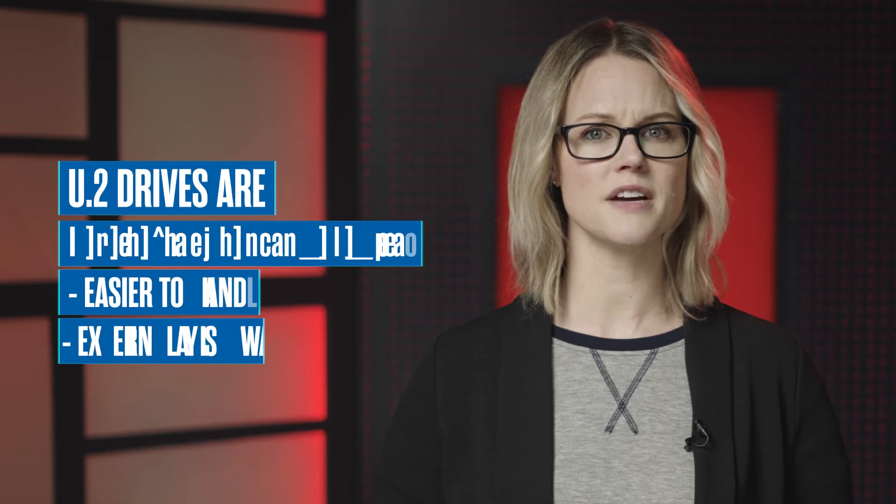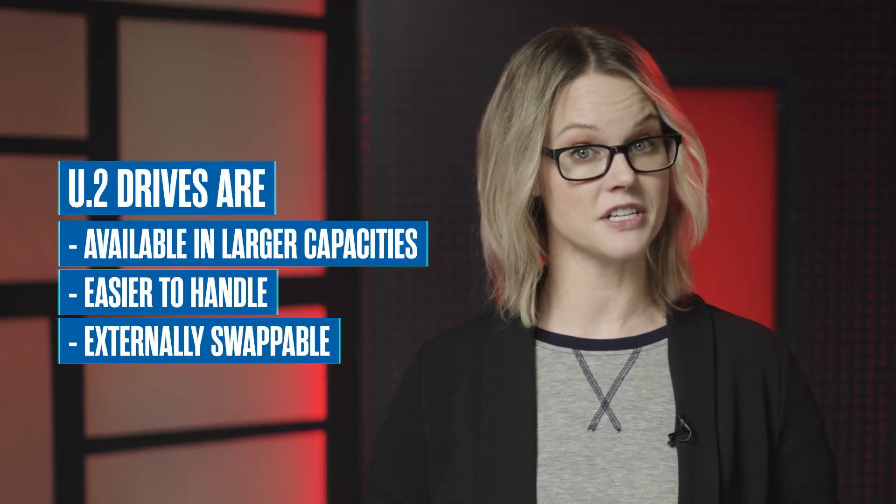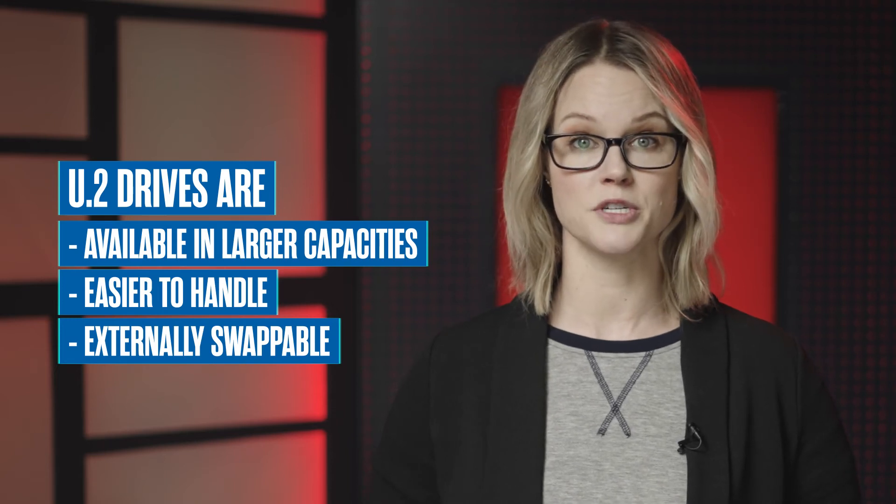Why choose U.2? While NVMe U.2 and M.2 drives will perform very similarly, U.2 drives have the advantage of being available in larger capacities that are easier to handle while being externally swappable in enclosures. These advantages make them ideal for IT and creative professionals where only the best will do.